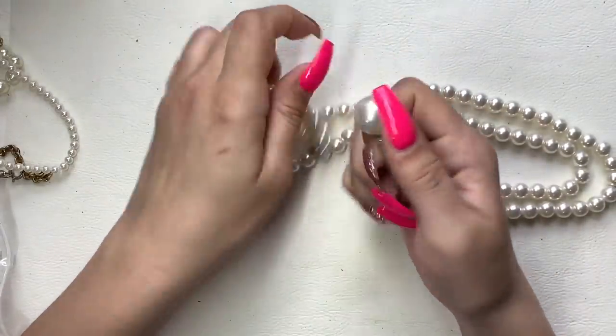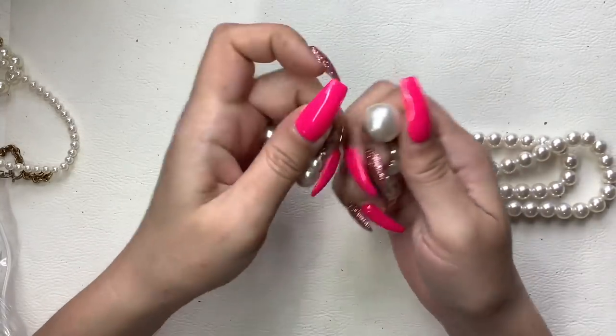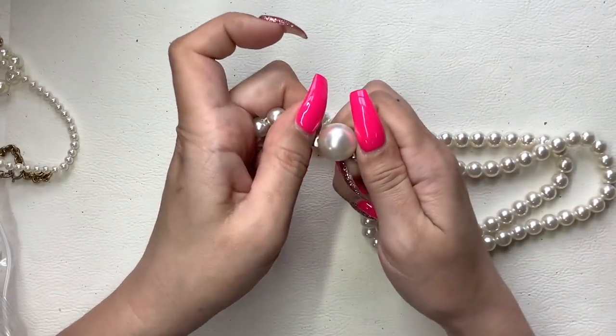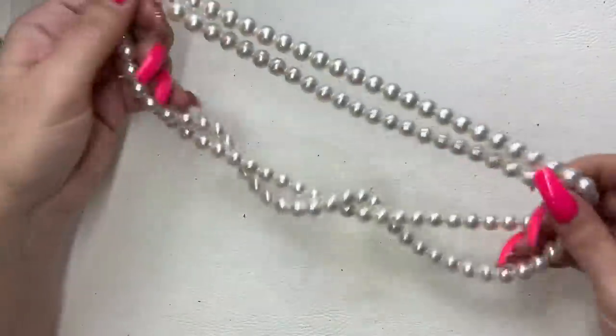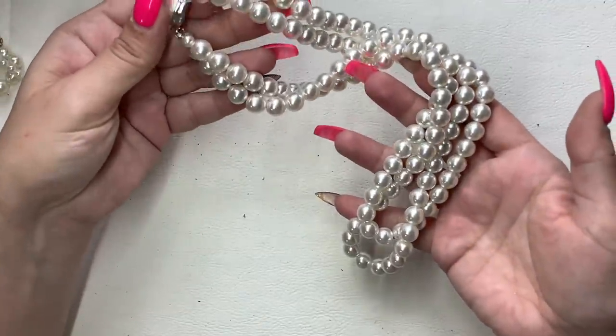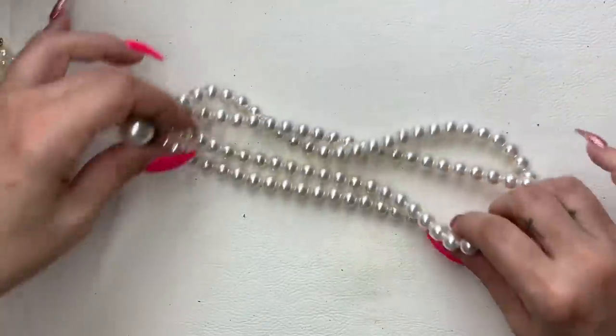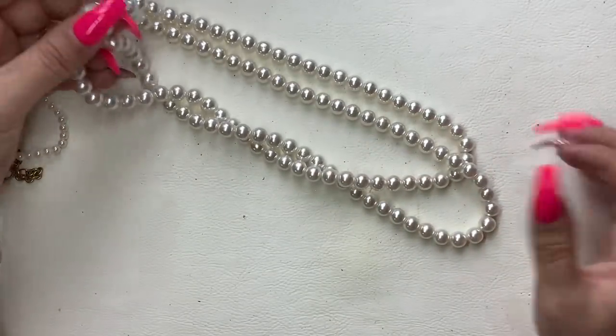This one is a faux pearl double strand with beautiful brilliance in the white coloring. The luster is amazing — this is very pretty, very regal, very classy. Let's do $8 on that one.